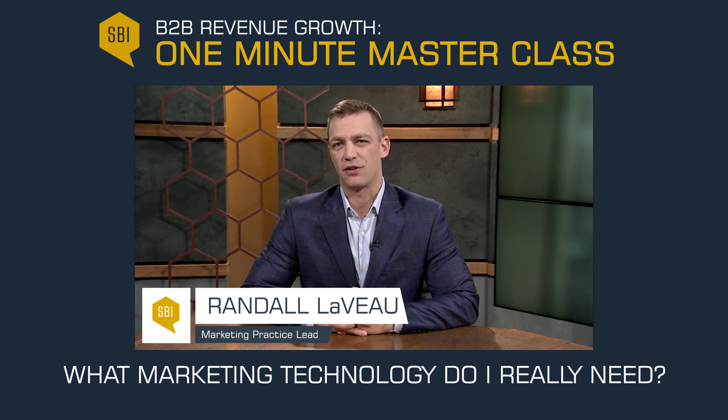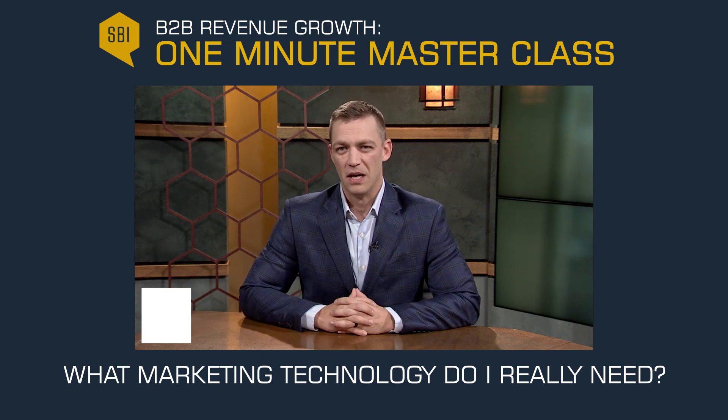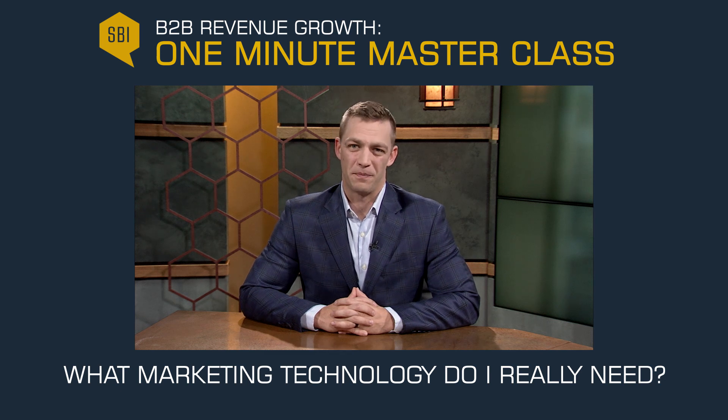We have all seen the landscape graphic of 5,000 plus marketing technology vendors. With this list growing every year, it is easy to get distracted and frankly confused.